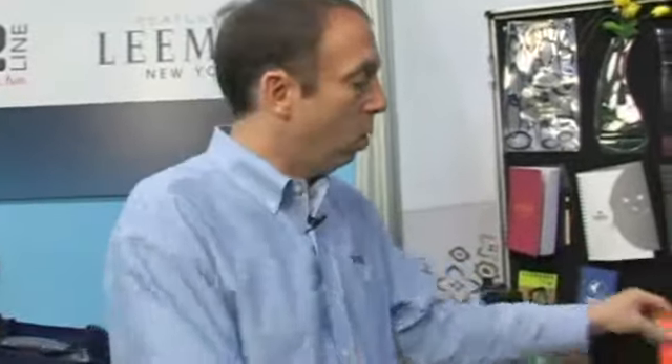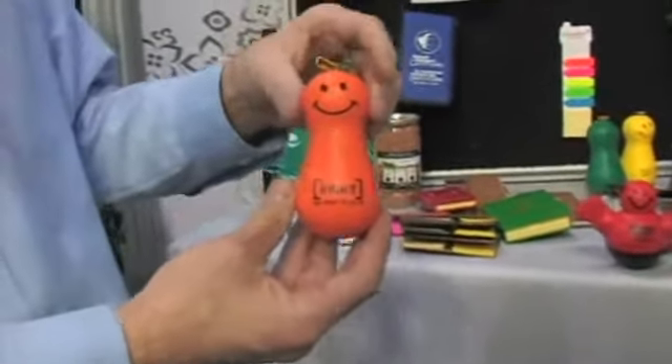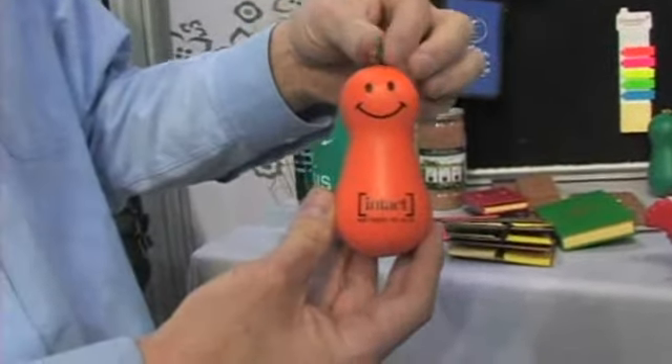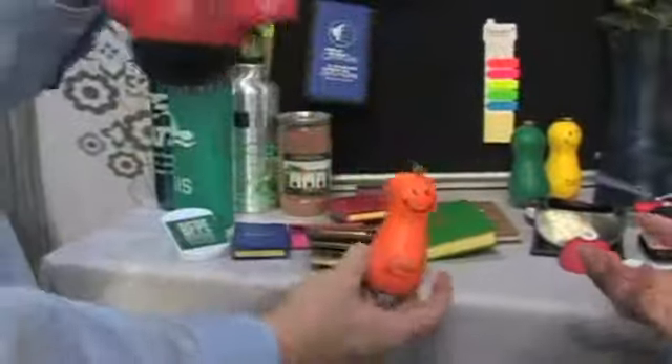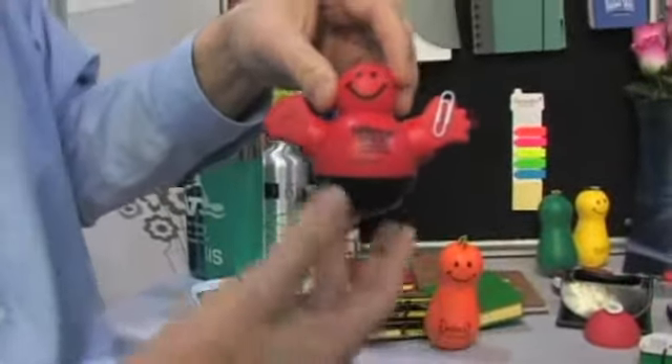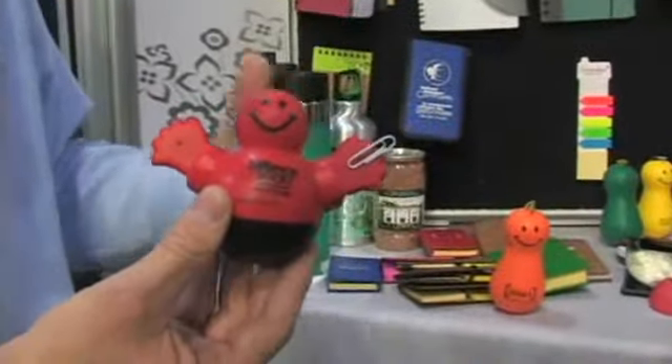Stress balls have been a very big category for us. We're the innovators of stress balls in the industry — now you see them everywhere. Last year we introduced our Weevil stress ball to huge success. It actually weevils on a desk and has a magnetic top that holds a paper clip. And because of the success of it, we've introduced another version that holds the clips on the hand. It's a fun item — people want something that's fun and different, that sits on a desk and has utility, and it's exactly what this one has.